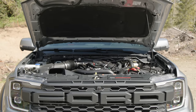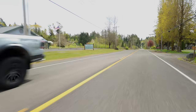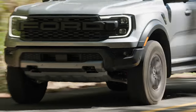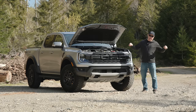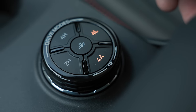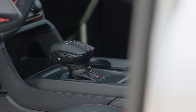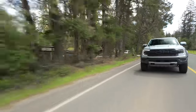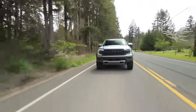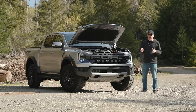Under the hood is a twin-turbocharged 3.0-liter V6 producing a peak 405 horsepower and 430 lb-ft of torque — 13 more horsepower than our UK cousins, obviously because this is America. It's connected to a full-time four-wheel drive system with an on-demand two-speed transfer case and a 10-speed automatic transmission. EPA rates this at 16 MPG city and 18 highway, very close to what I got on my Ranger Tremor, which has two fewer cylinders and one fewer turbo.